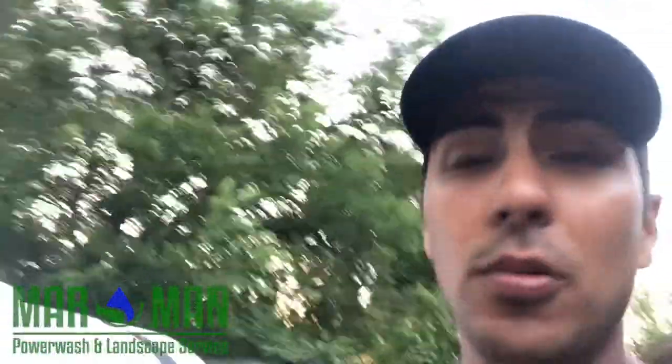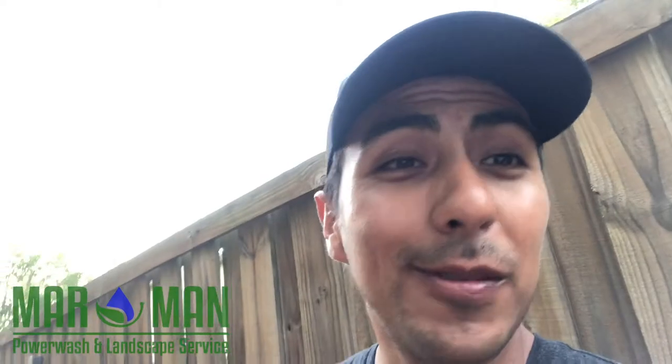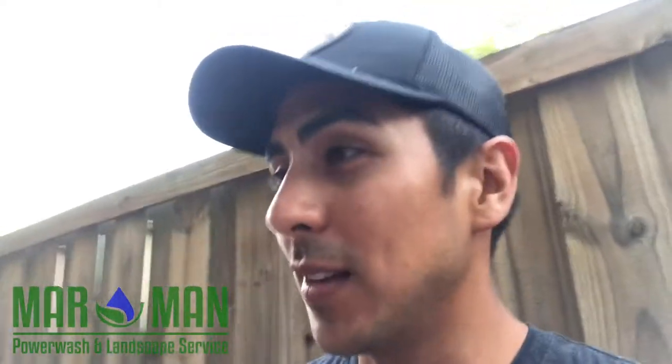Check it out — Northern Tool is where I picked these up. They should have some in stock; they get about one a month. Hit me up at Marman Power Wash and Landscape Service. Be sure to check us out on Facebook, Instagram, and YouTube — I put out about one video every week.